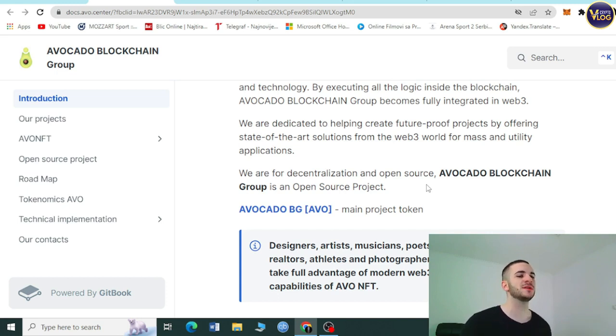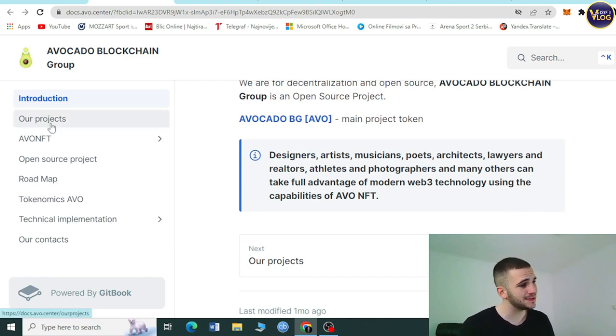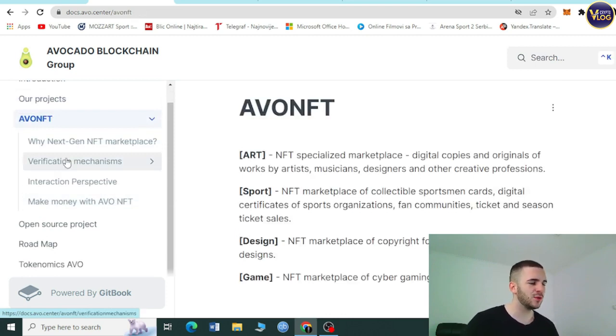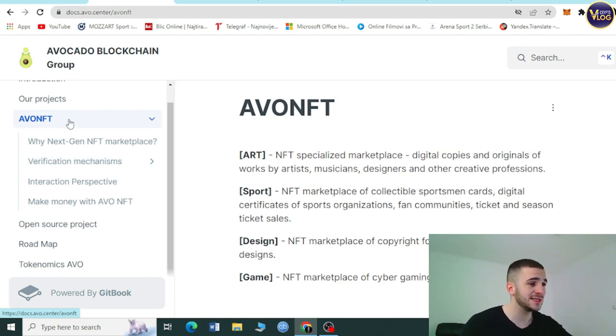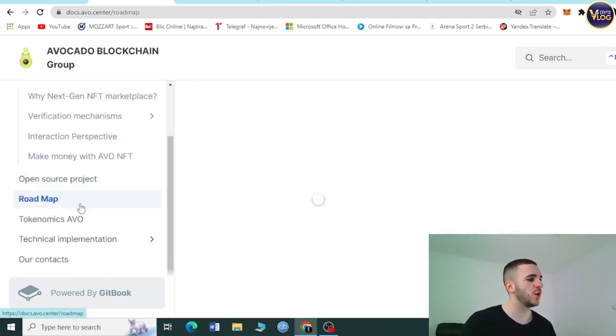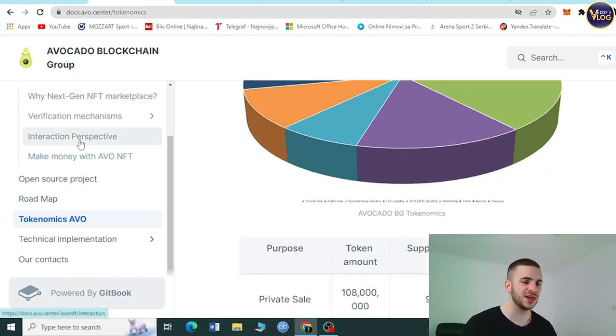Avocado Blockchain Group is an open-source project. The whitepaper contains every single piece of information you want and need to know about this project — just a couple of clicks away. It's something I really appreciate with crypto projects: a truly transparent paper. You can even find tokenomics here. Check it out at avo.center.